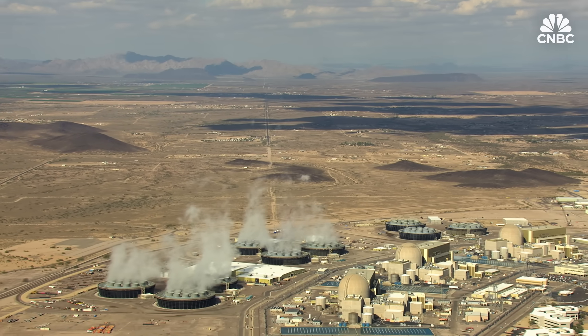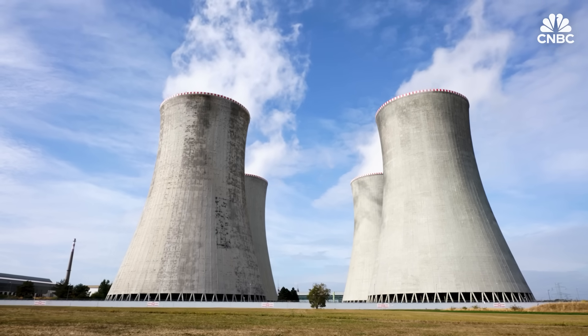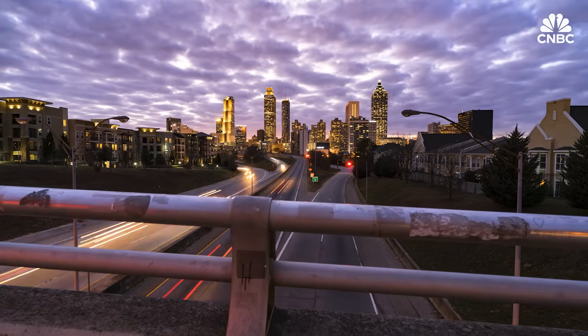Despite those setbacks, many see nuclear energy as an essential component for the world to transition away from fossil fuels and reach net zero carbon emissions. If we're truly serious about getting to a carbon-free economy by 2050, you can't do that without nuclear and still invest in data sciences, artificial intelligence, or meet increased demands from continuous population growth. When you look at the needs of this electricity grid going forward, nuclear has got to be a part of that future.